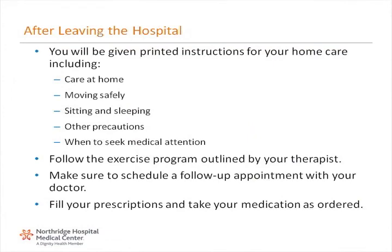When you leave the hospital, you will be given printed instructions for your home care, including care at home, moving safely, sitting and sleeping, other precautions, and when to seek medical attention. Follow the exercise program outlined by your therapist. Make sure to schedule a follow-up appointment with your doctor. Fill your prescriptions and take your medication as ordered.